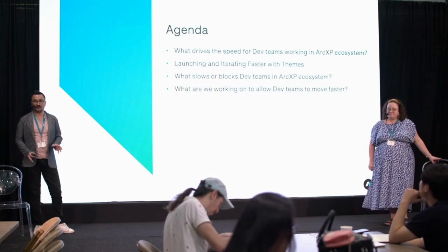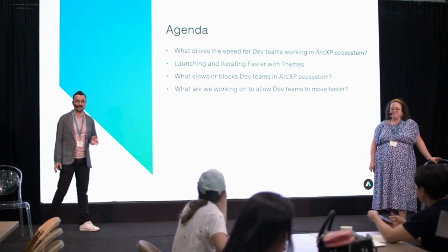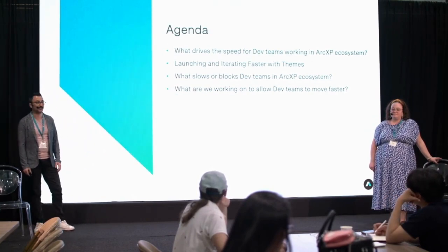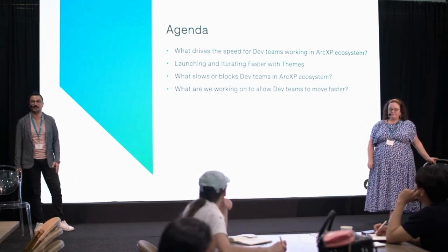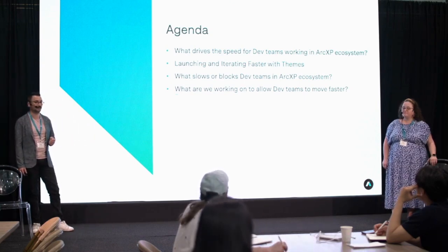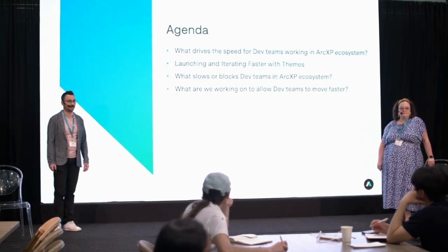In this first session, we're going to talk about developer speed. We'll look into drivers of speed — how developer teams move fast in the Arc XP ecosystem. We'll cover a couple of tactics, including Sarah covering how to use themes to move fast. Then we'll touch on some challenges and how we think about solving them, including items in our near-term and long-term roadmap.